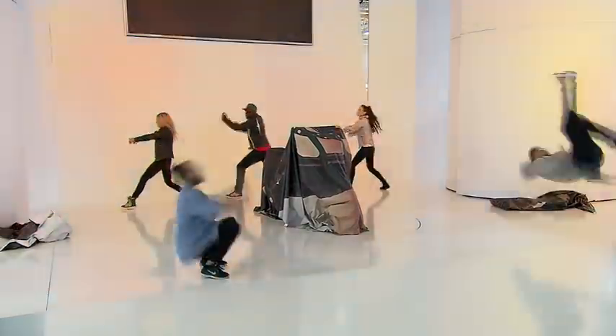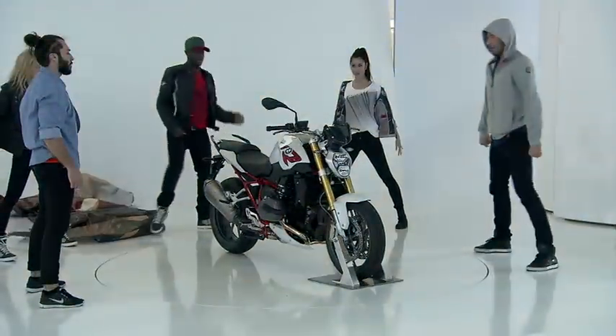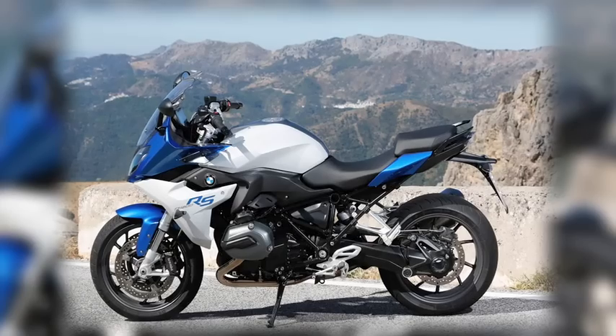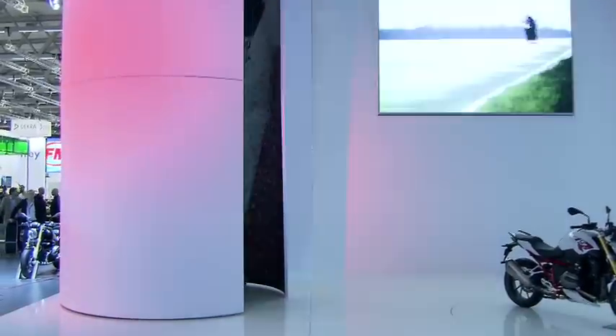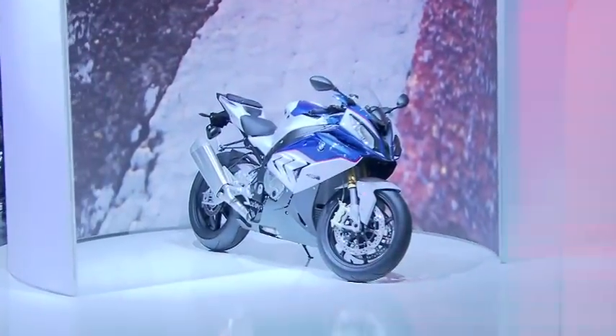Perhaps not surprisingly, being Germany, BMW had the biggest presence at the Cologne Intermot show. They've got a naked R version using the boxer engine and the same underpinnings as the RS, but with a more upright riding position and a bikini fairing — more towards practical road usage. They also gave us an unveiling of the S1000RR, and it looks like there have been some significant upgrades to that bike. For those details, you'll have to wait until after the ad break when I get a chance to ride it.